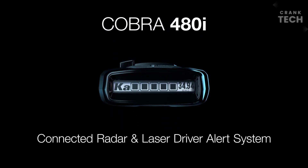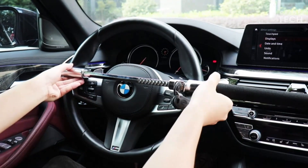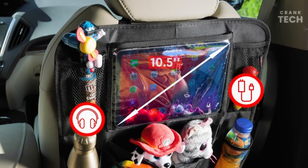In this video, we will talk about the coolest car gadgets on Amazon you can buy. Keep watching and let's get started.